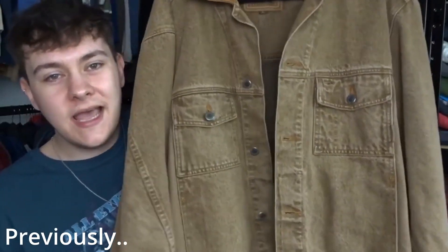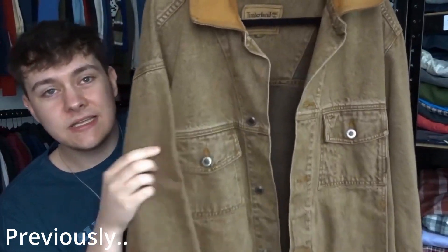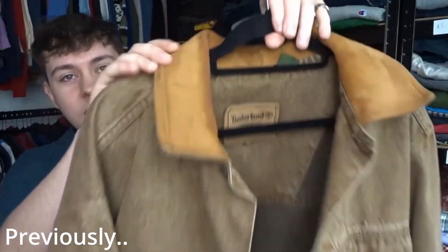The item that sold was the brown Timbaland jacket - really nice leather collar, just a really nice piece. A lot of you guys said it was really cool as well. I listed it on eBay for $40 and within a day or two sent out an offer of $35 and they accepted. So that leaves us with just under £30 after fees and postage.